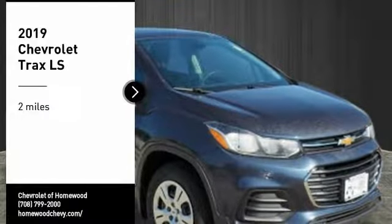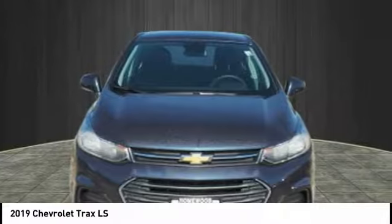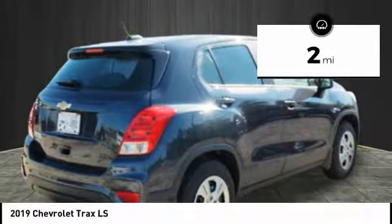We are pleased to show you the 2019 Chevrolet Trax. The Trax is tiny on the outside, but remarkably spacious within. It comes with clean and modern interiors. This vehicle has less than 100 miles.